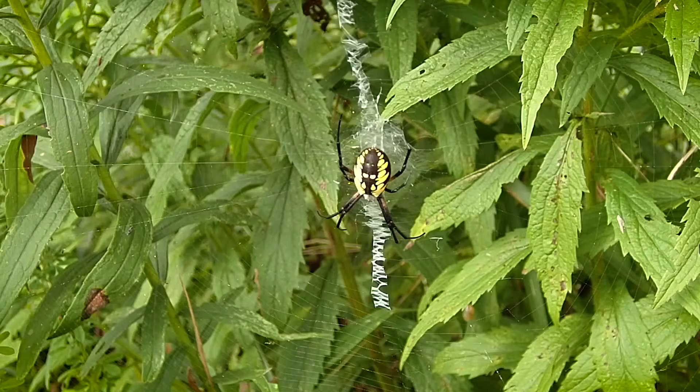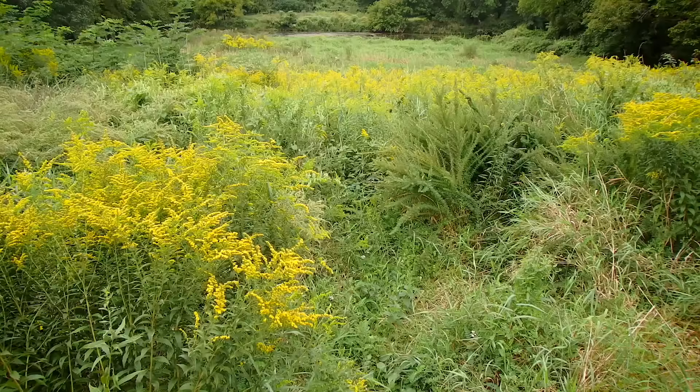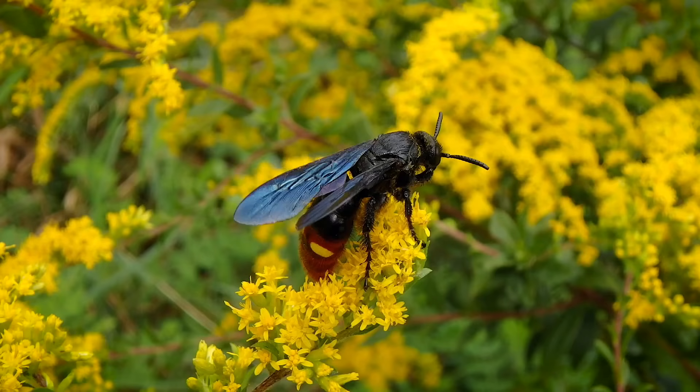These spiders are part of the orb weaver group, and you can see why by looking at their giant wagon wheel-shaped webs. Those webs are perfectly located in meadows and fields where grasshoppers, butterflies, and other large insects and invertebrates can be frequently seen.